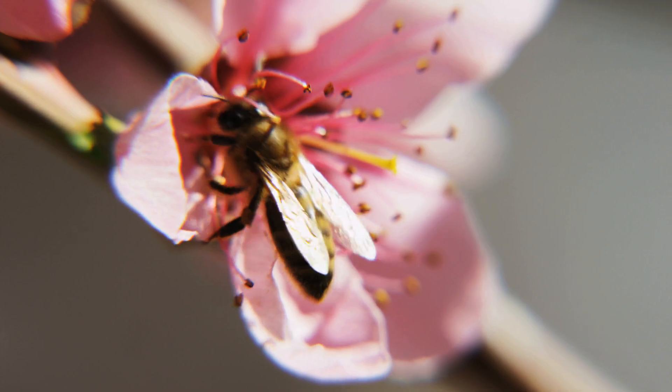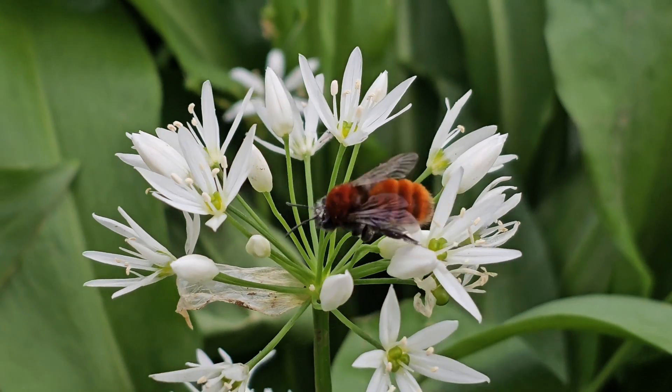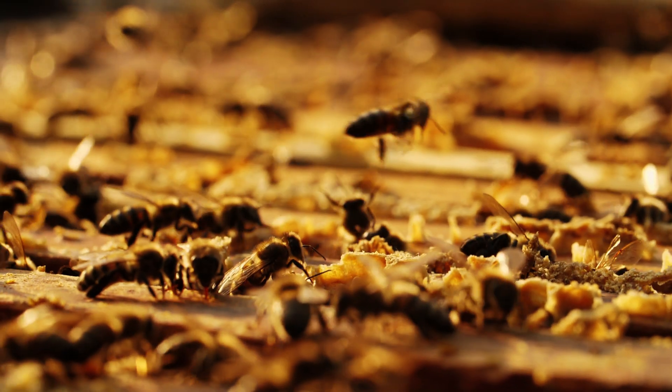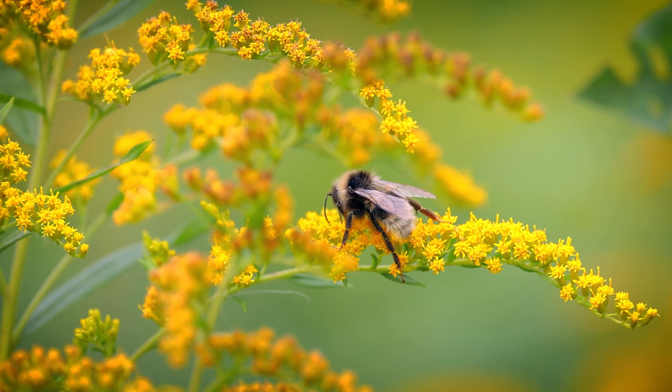A lot of people think getting a beehive is the answer to solving pollination issues and helping the environment. But in fact, it's the unsung heroes like the solitary bees and the bumblebees that need more help than ever. There are so many bee species, many of which we haven't even documented or named, that have crucial roles in keeping the planet running. The main misunderstanding is that we're not really talking about one bee or ten bees or even a few hundred species — we're talking about a huge diversity of different animals, all of which need saving. It's not just about honeybees and beekeeping; it goes far beyond that.